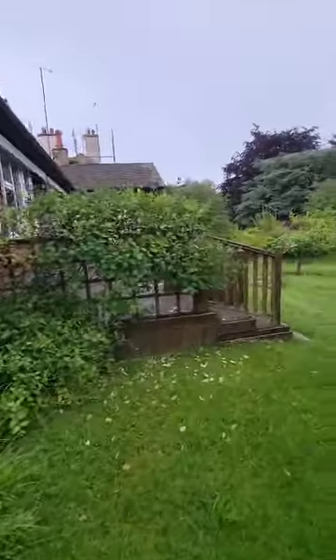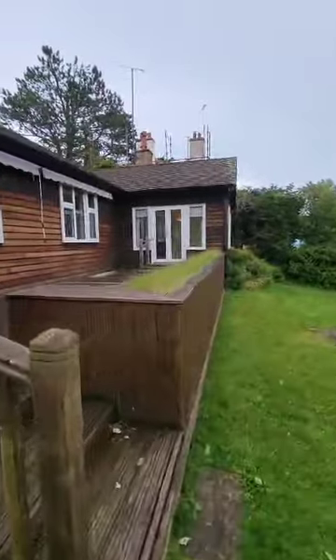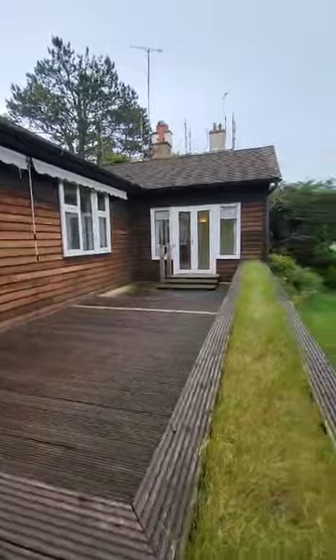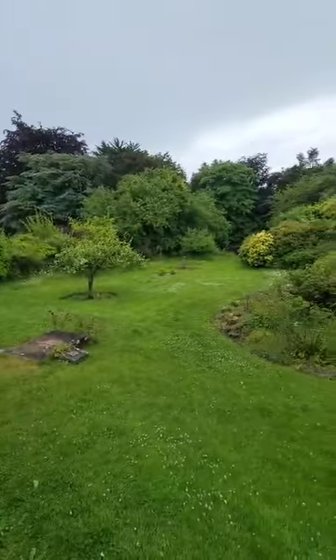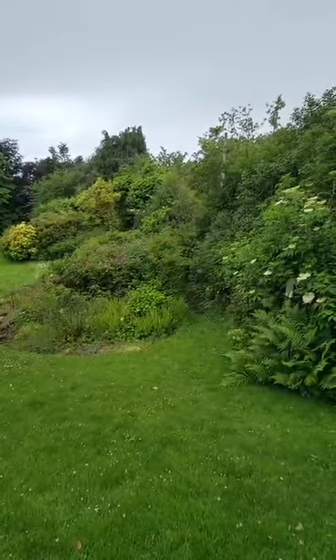Coming around here, we've got decking just to the rear of the property, and a lovely little planter bed which you could really make the most of. Absolutely gorgeous garden.